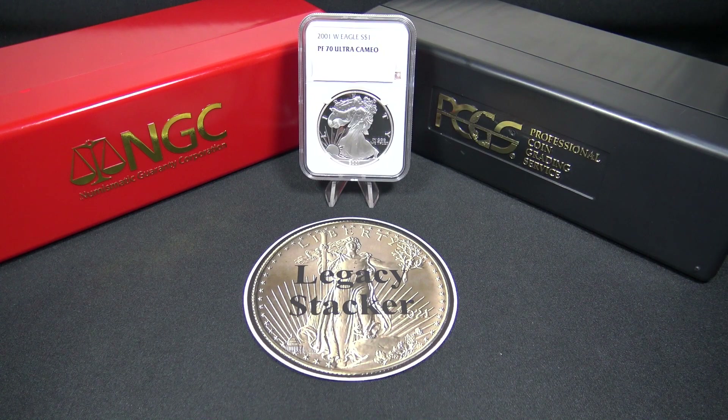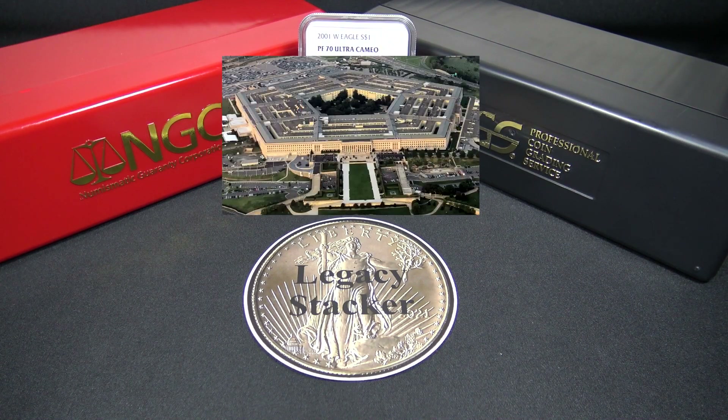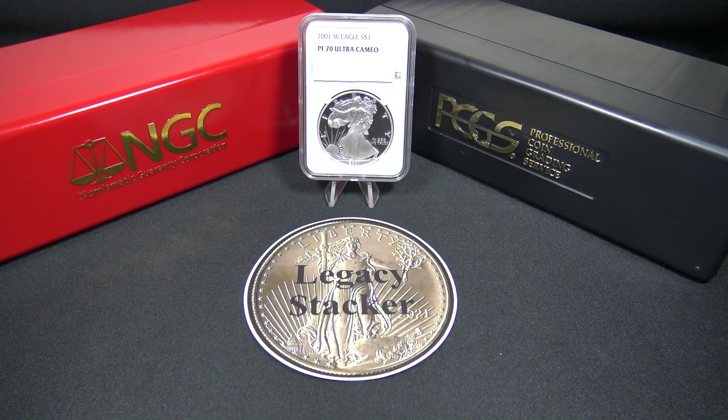While we are viewing the 2001 American Silver Eagle Proof coin, we ask ourselves what was happening in the year 2001 when this coin was minted at the West Point Mint. Of course, I couldn't talk about the year 2001 without discussing the events that occurred on September 11, 2001 at the World Trade Center in New York City, the Pentagon in Virginia, and Shanksville, Pennsylvania — one of the saddest times in American history. I remember I was living in Pennsylvania at that time and was on vacation in Florida where I now live. It's hard to believe it was 20 years ago, but I can remember it just like it was yesterday.